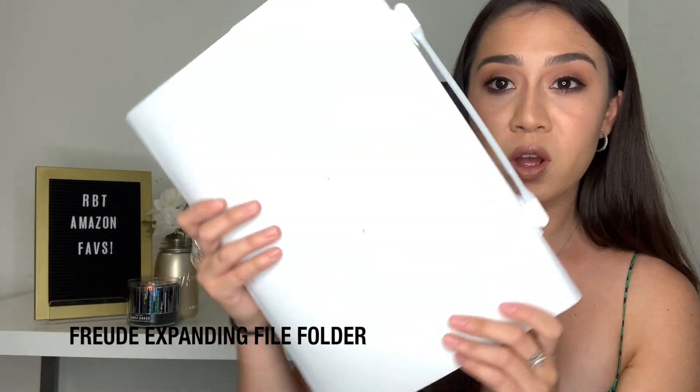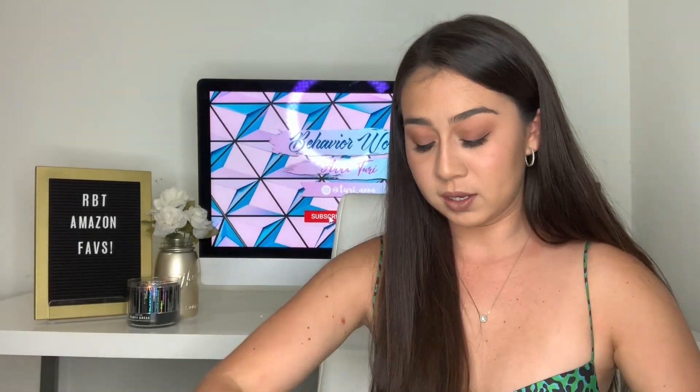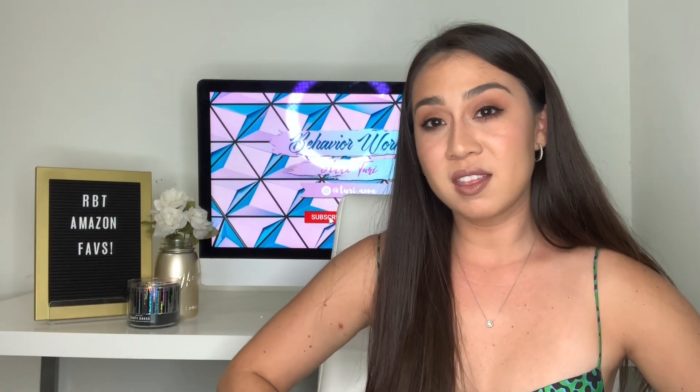The next few items have more to do with organization and office supply stuff. As an RBT with two clients, I've found I really need to work on my organization. First thing is this accordion folder — it is so cute, very durable, and it has lasted me. I keep all of my receipts in this accordion because I am an independent contractor, so I need to keep all the receipts for toys and activities I buy.